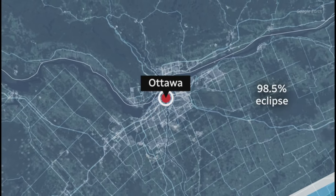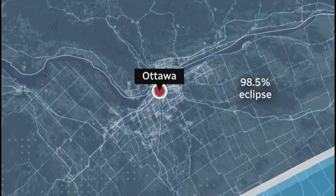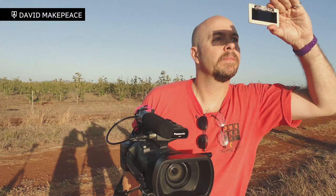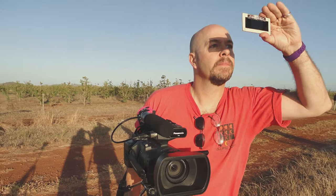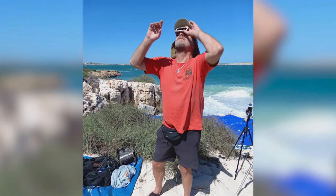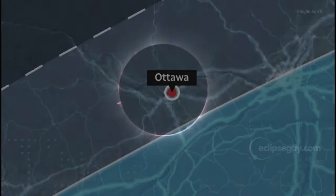We've got our eclipse glasses and we know how to use them. Now let's find the best place to watch in the path of totality. Ottawa won't be in the path — Ottawans need to head south. Don't think that a 90 or 95% eclipse is any kind of total eclipse at all — it is not. You must be in the path of 100% totality or you will miss all the tremendous phenomena. This is David Makepeace; he's been chasing eclipses for 30 years and is heading to Mexico for a clear view.